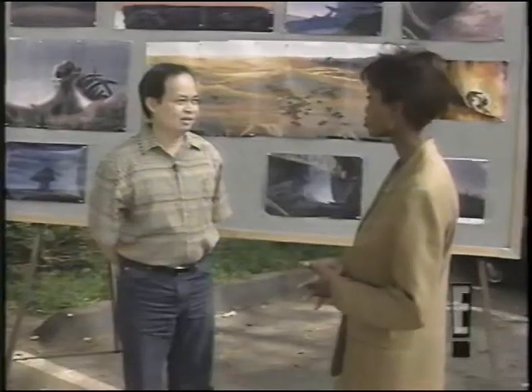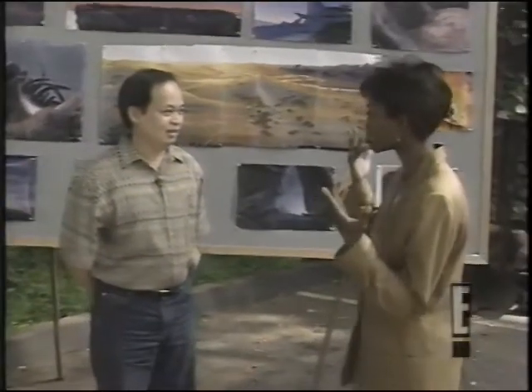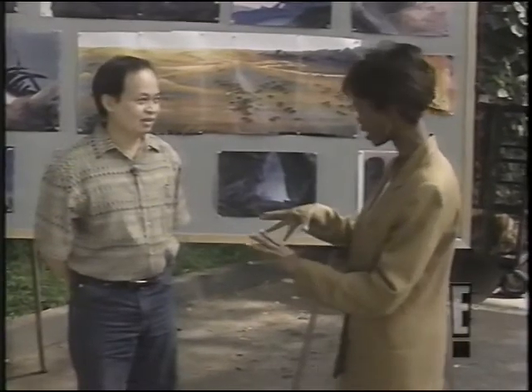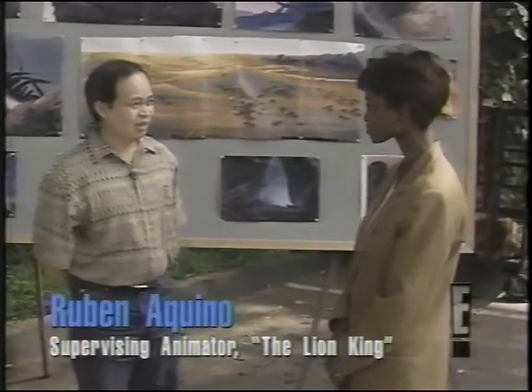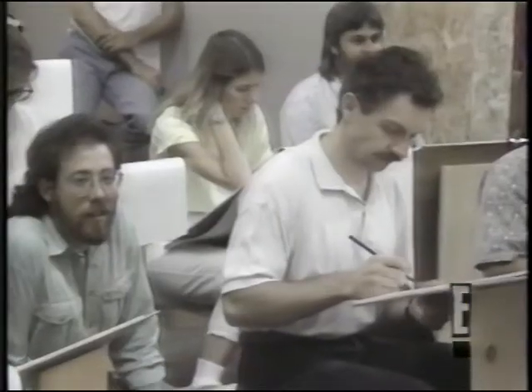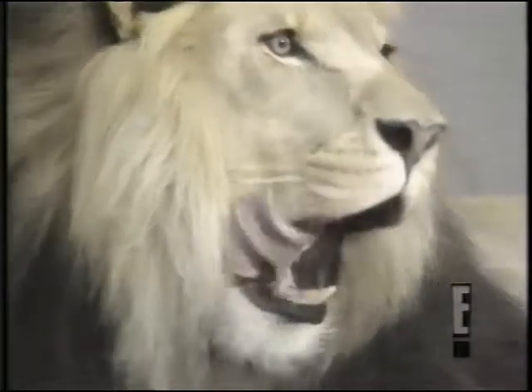Some people might think, oh, you guys just made up what these creatures look like. But you actually study real animals for this. Yeah, we did a lot of research, actually drawing the live animals. We had them brought into the studio.